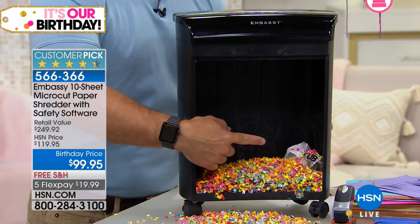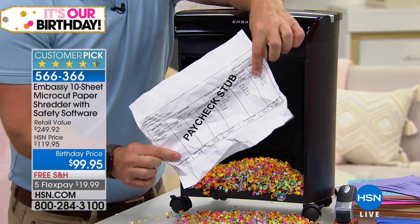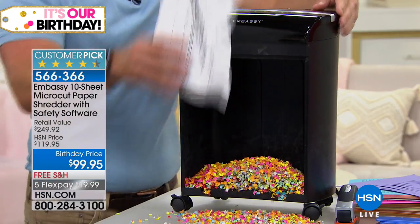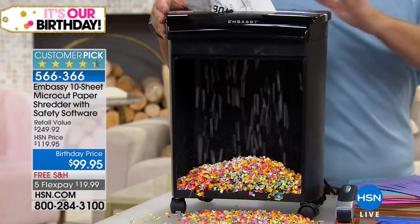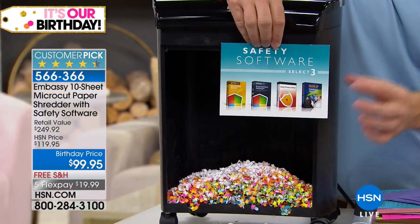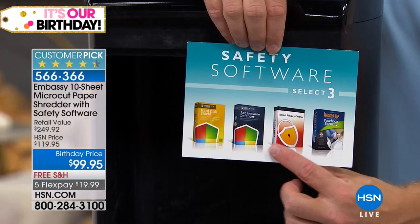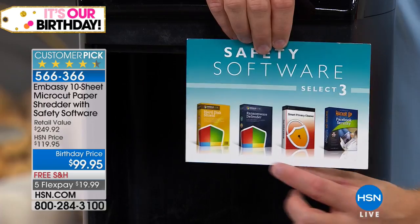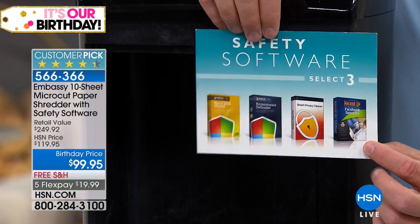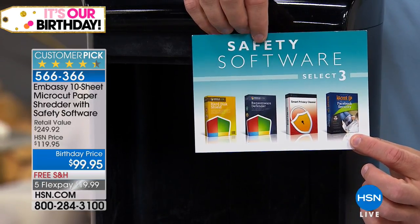Look how much space that one piece of paper takes up — there's a space-saving aspect too. It's also about privacy: you put your stuff out at the curb, your garbage can gets knocked over, and your neighbor now knows how much you make or what prescriptions you're on. When you dispose of it, it just feels good to get rid of it. We're also giving you four full software titles because our identity is not just on the printed page — we give you a way to defend your hard drive, clean it up, and back it up.